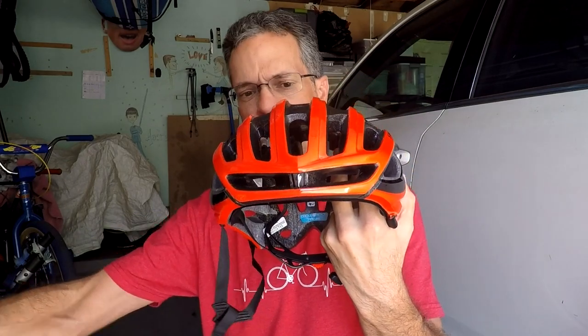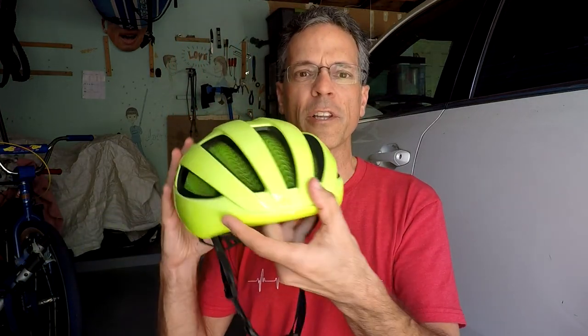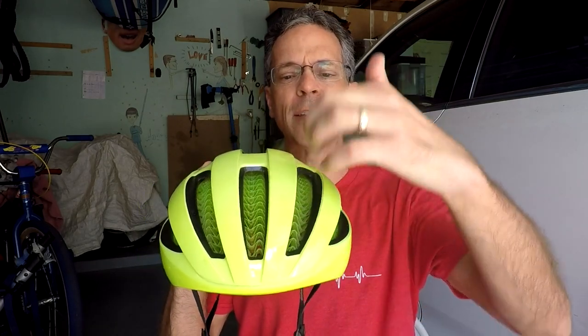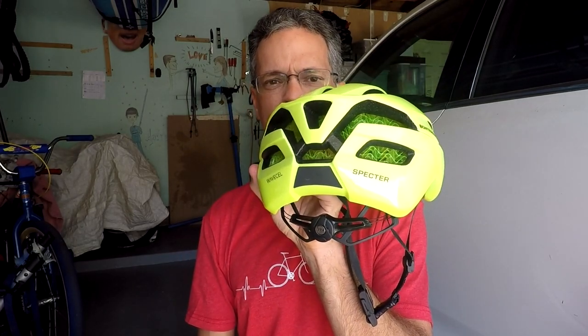One feature between these two that is very noticeable — but you won't notice it at first — is the vents, the ventilation. The Prevail 2 has ports right here in the front of the forehead, and you can actually put your fingers through the vents. There's an exhaust in the back, so the air goes through and comes out the back. This is an extremely well-ventilated helmet. The Spectre, on the other hand, really has nothing on the forehead, and the vents are slightly blocked by the Wave Cell material — the exhaust in the back is also blocked. From a ventilation standpoint, the MIPS Prevail 2 clearly wins.